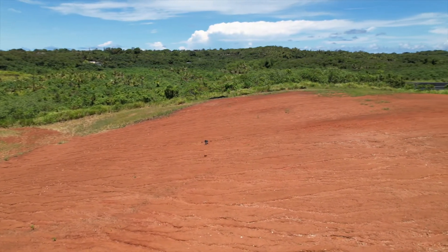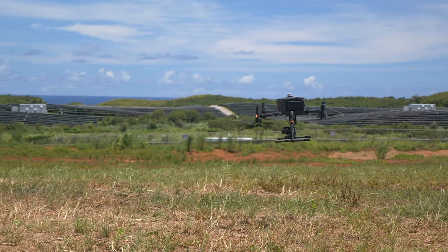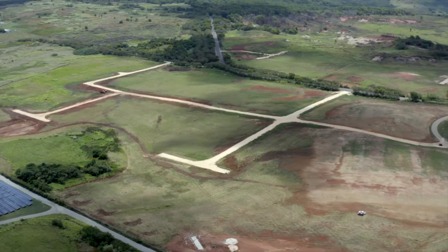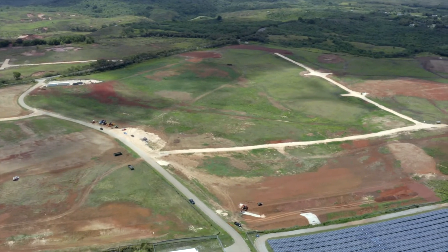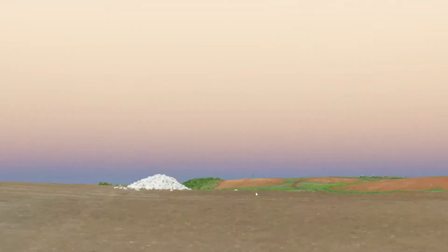One of our clients contracted us to do a remote sensing project that required us to fly a drone at extremely low altitudes. This posed a great challenge to us because the development is quite large and on top of that it's very hilly, which makes it even more dangerous for a low altitude mission.